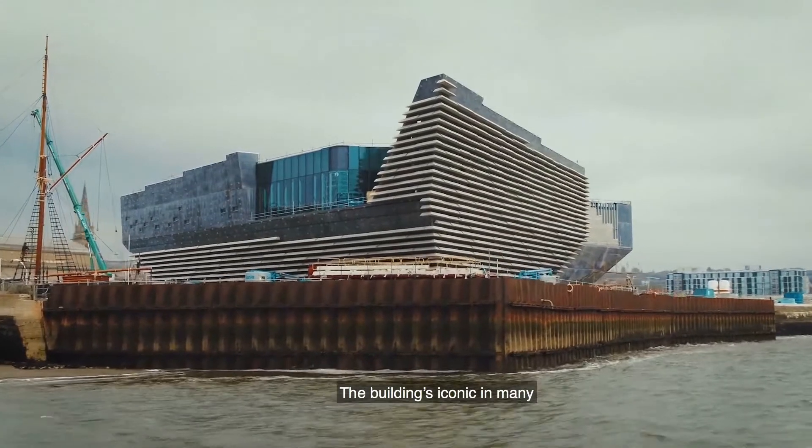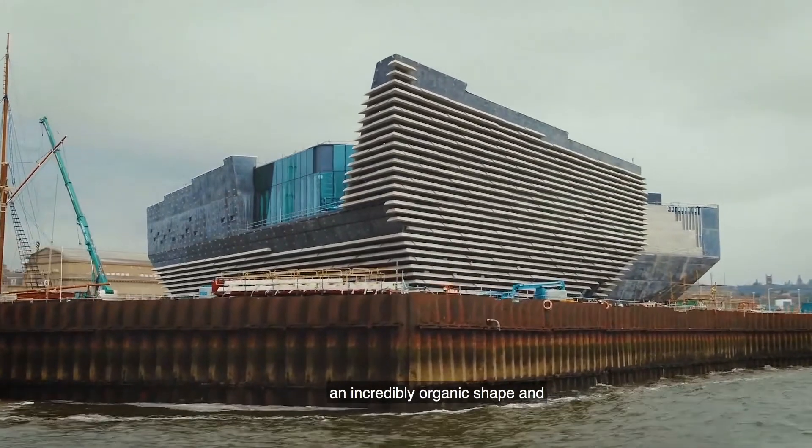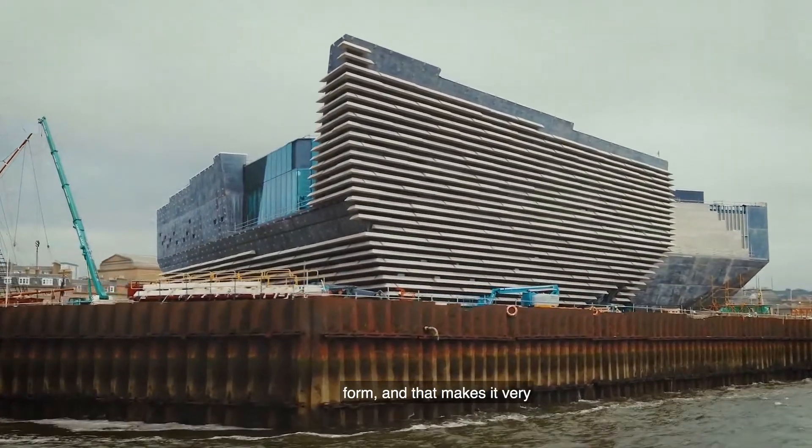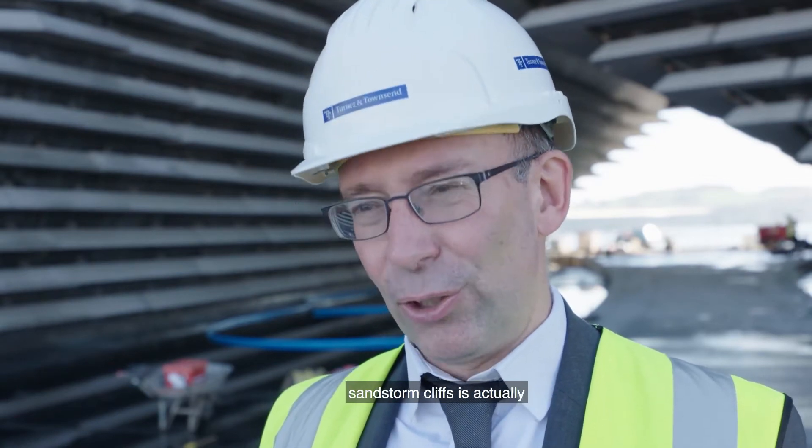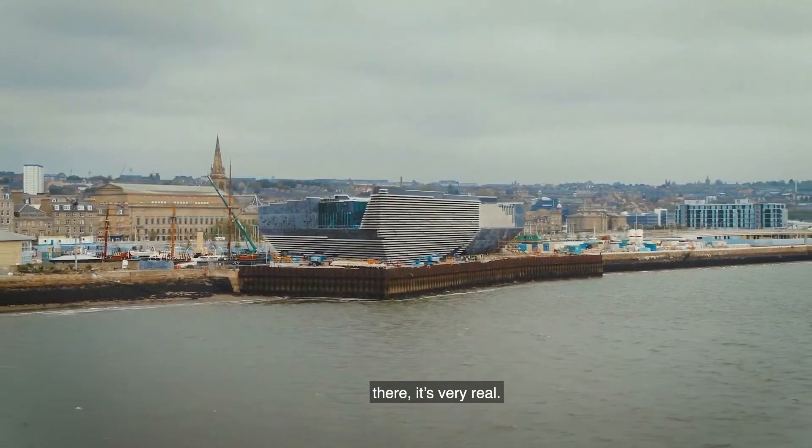The building is iconic in many ways — there's an incredibly organic shape and form that makes it very attractive. It's quite difficult to define, and the aesthetic that Kuma aimed for in terms of the eroded sandstone cliffs is actually very real.